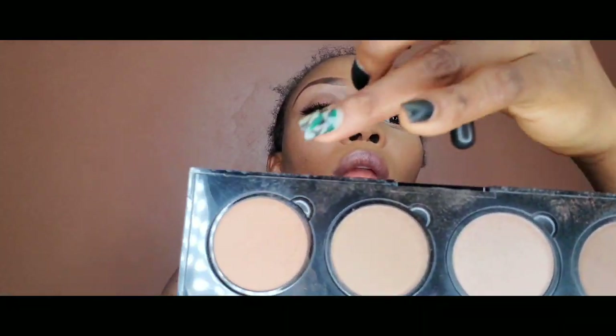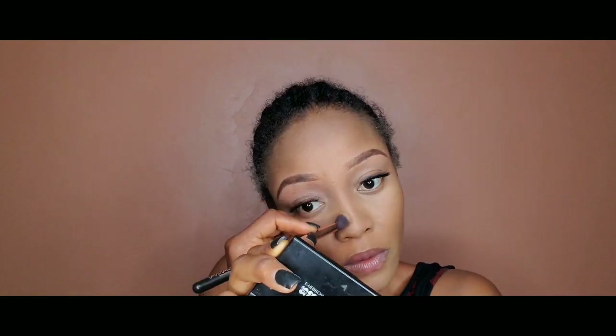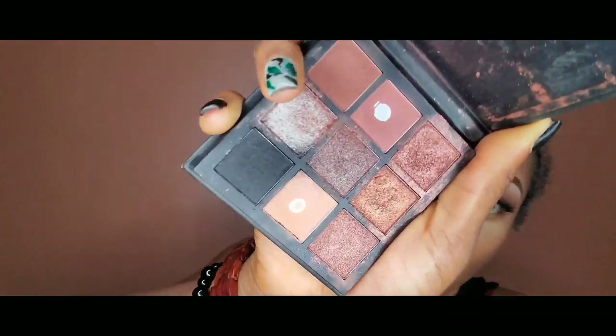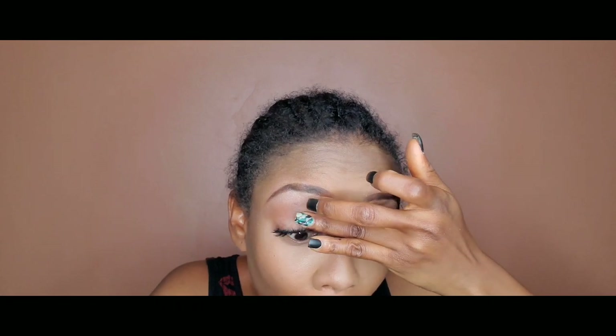I took a blending brush with the bronzy shades and used that as my nose contour. I don't like the lines too harsh — I just like the shade showing naturally. Then I went back to the banana powder and used that on my brow bone to set the concealer there. I then used a cream eyeshadow on my lid, because I had already used the darkest powder on my crease, so I put the cream shadow on my lid to give it a natural flow.